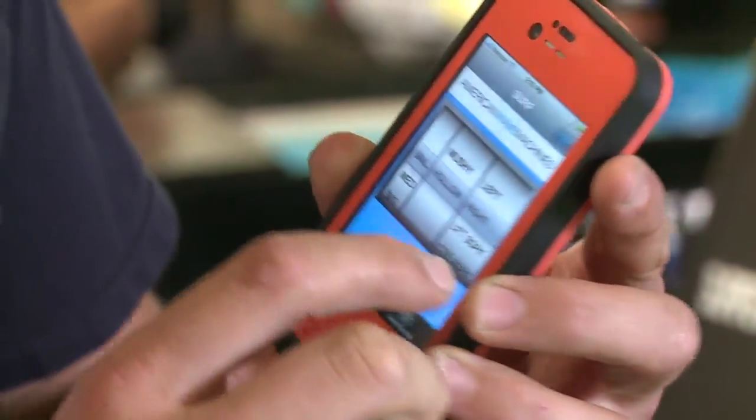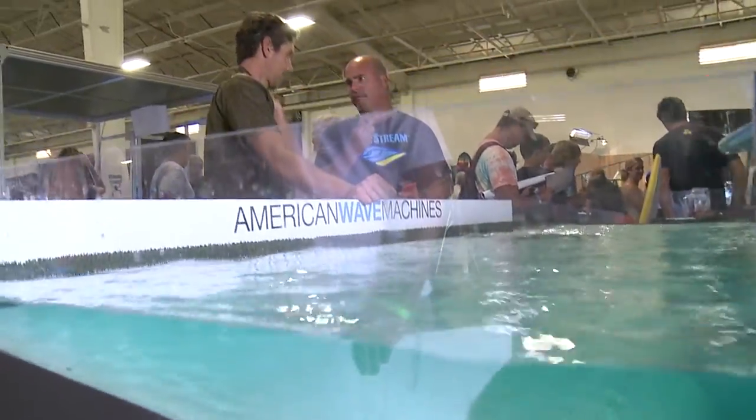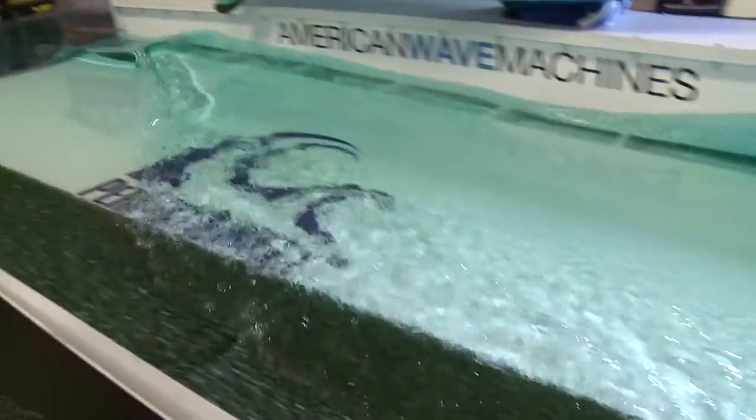What kind of wave do you want? You want a left or a right? This is the real deal — this is the perfect swell. Given this is only a model, hydro engineer Bruce McFarland says he can scale up his wave pool to the size of a football field, and the waves will stay perfect.